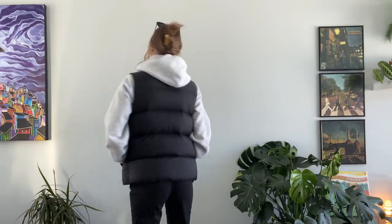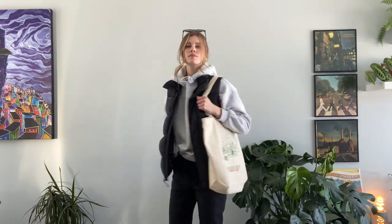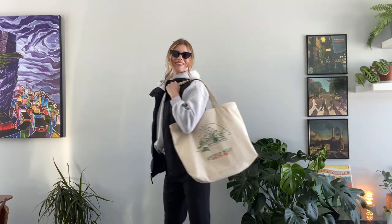This next outfit is definitely one of my favorites. I just have my vest that is from Roots, pairing that with a nice gray hoodie from H&M, with some plain black pants with my New Balance, and of course my tote bag with some sunglasses. I love this outfit — it's so cozy and so warm, but also very breathable on those warmer winter days.